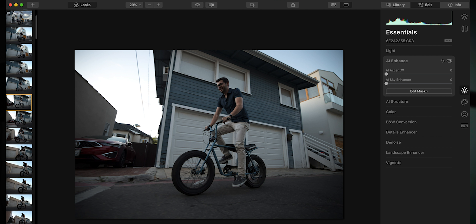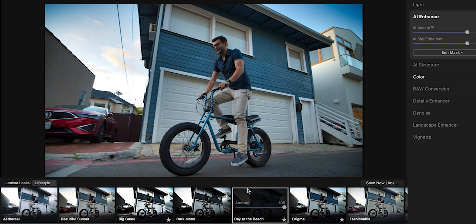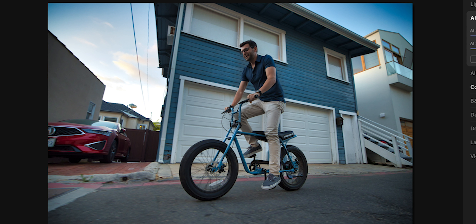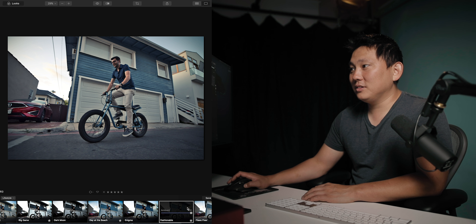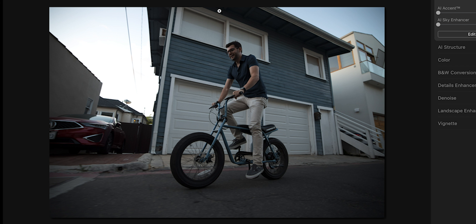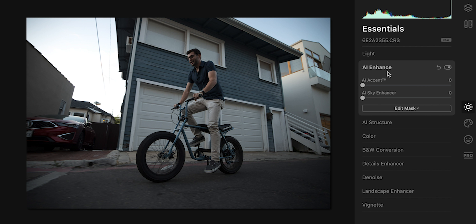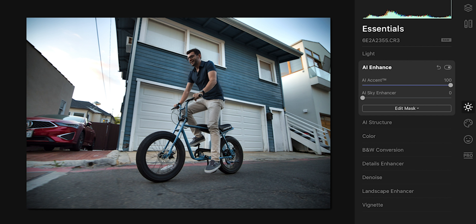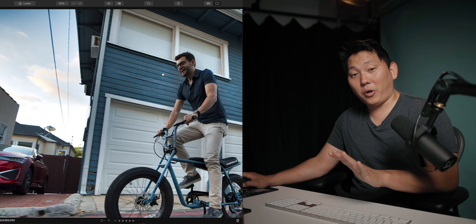Usually when I start, I'll go into looks and sample a couple different looks. Day at the beach — that actually looks pretty decent, and that was one click. If that's too much, you could always tone it down, bring it to maybe 50% or whatever. Fashionable — ooh, that looks kind of cool. Let's reset the adjustments and quickly go through an edit. AI Enhance is generally a pretty decent spot to start — it gets your image to the ballpark of what the AI thinks it should be. And AI Sky Enhancer brings in a lot of the details in the skies without affecting the rest of the image.